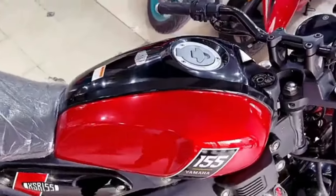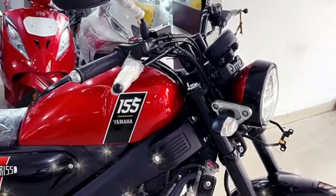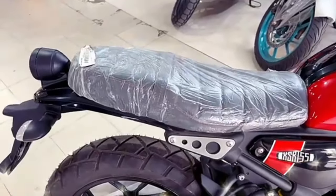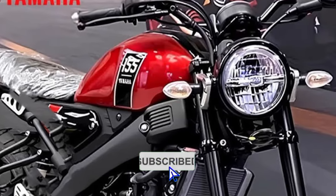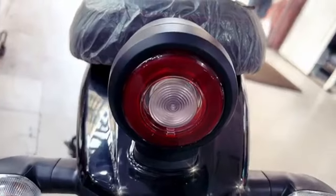Is video mein jaanenge ki is bike ko Indian two-wheeler market mein kab launch kiya ja sakta hai, features kya kya milne waale hain, mileage kitna deti hai, aur agar launch hui to price kya hogi. Agar aap channel par pehli baar aaye hain to channel ko subscribe kar dijiyega kyunki is channel par bike related nayi nayi information milti rahegi.